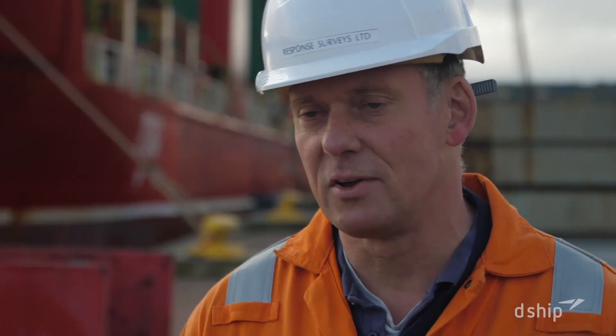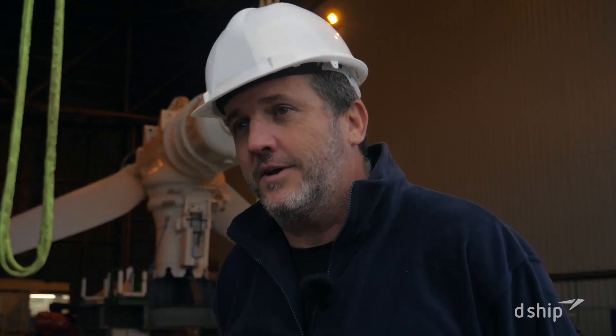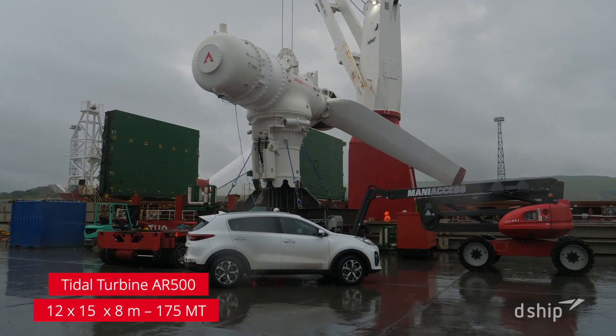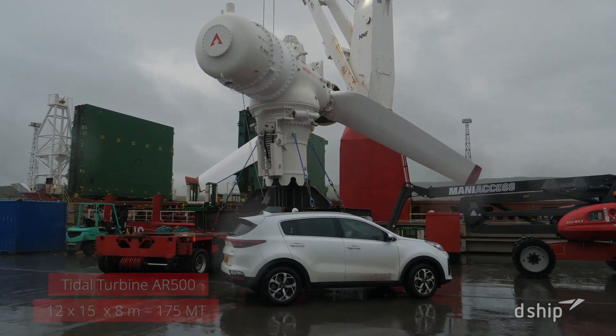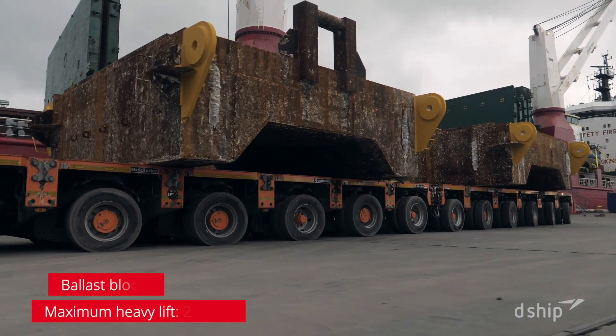We are in NIG to load the vessel you can see behind me, which is the Joseph. It's a lot of equipment — 2,000 tonnes of various large lumps of steel — which comprise the turbine itself, the base foundation piece, and six large ballast blocks.